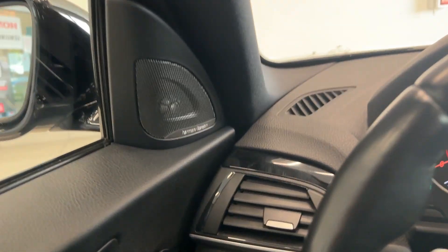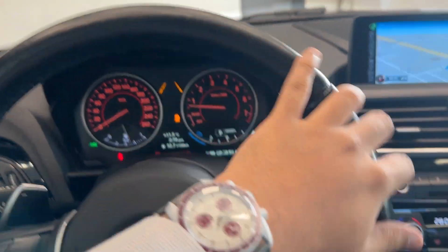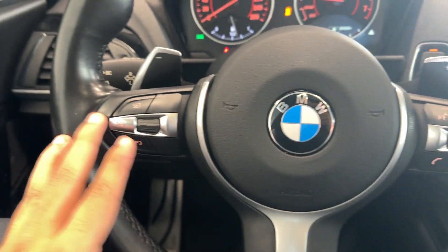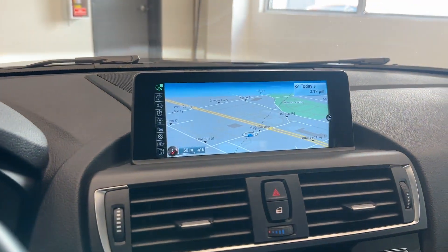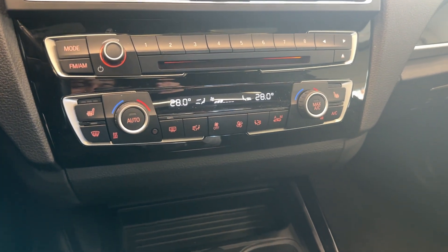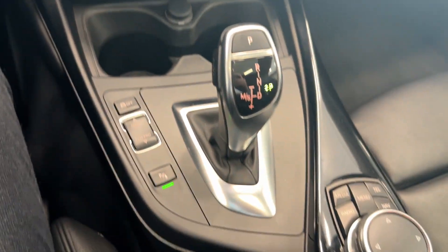On the inside you have a Harman Kardon sound system. Beautiful leather wrap steering wheel with the M badge here — audio controls, cruise control, built-in navigation, Bluetooth audio as well as your heated seats and dual-zone climate control. Beautiful center console area with your iDrive controls there.